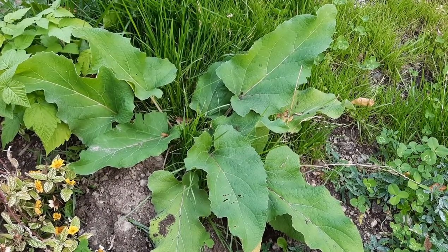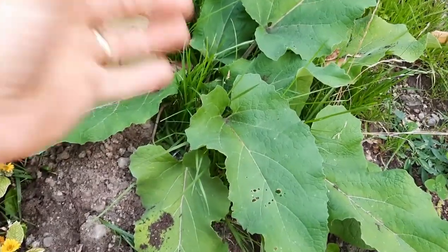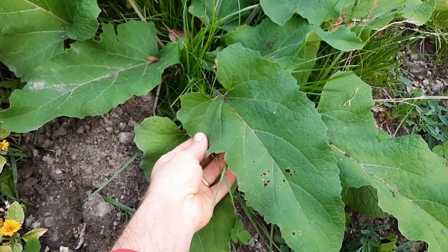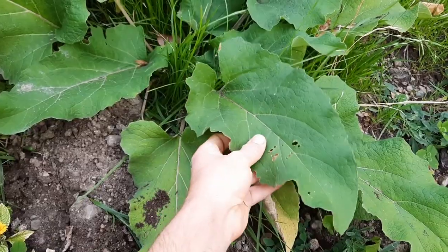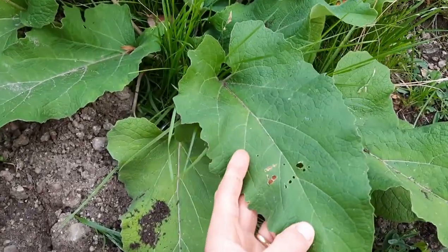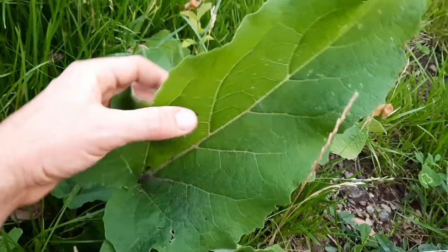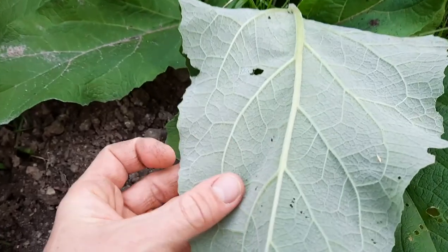In the first year, common burdock grows in a basal rosette. The leaves are up to 20 inches long. They're broadly oval to heart-shaped with undulating edges, nearly smooth on top, and on the bottom they are covered in white woolly hairs.